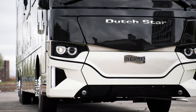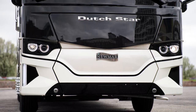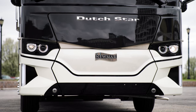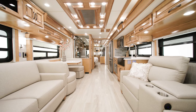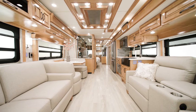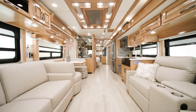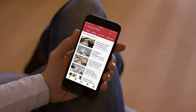This extremely popular coach gets even better with every addition, from style, to innovation, to technology. On behalf of Newmar Corporation, thanks for joining us on this tour of the all-new 2023 Dutch Star. For more information, visit your nearest Newmar dealer or visit newmarcorp.com today. You can be the first to know when we add new product videos by subscribing to our YouTube channel and turning on notifications.